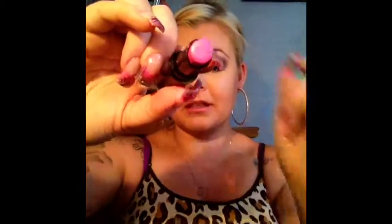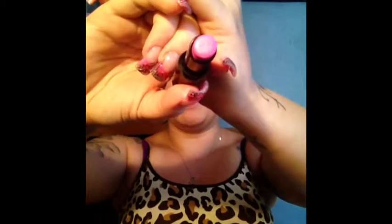Next is also by Wet n Wild — this is called Dollhouse Pink. I am loving this pink. It is so pretty and so pigmented.